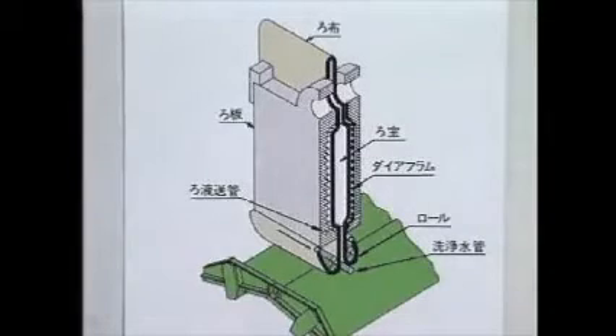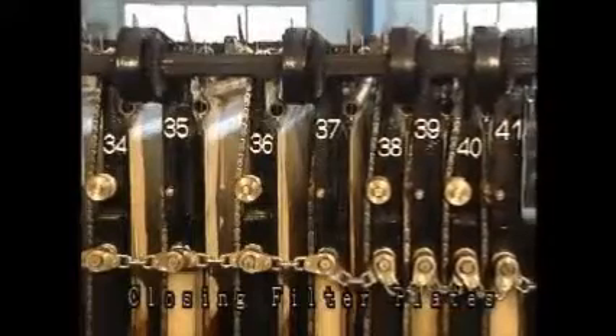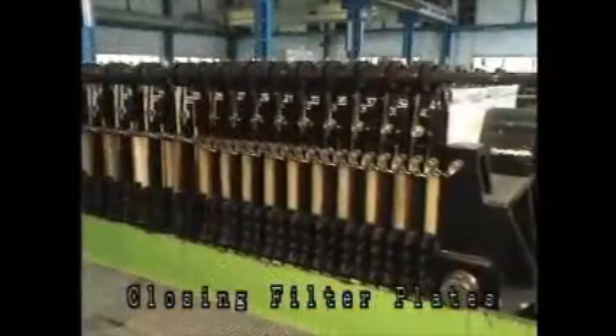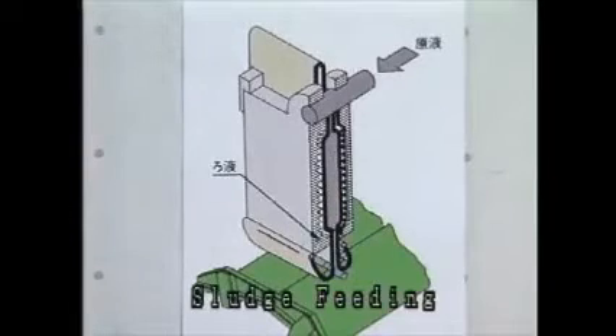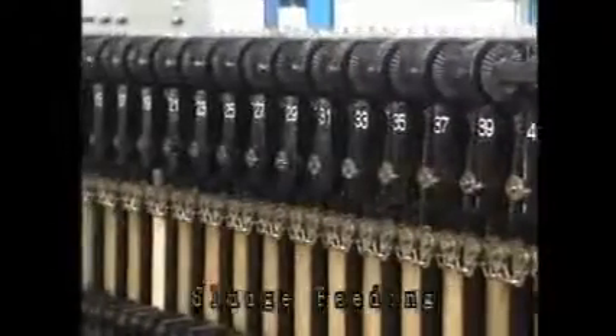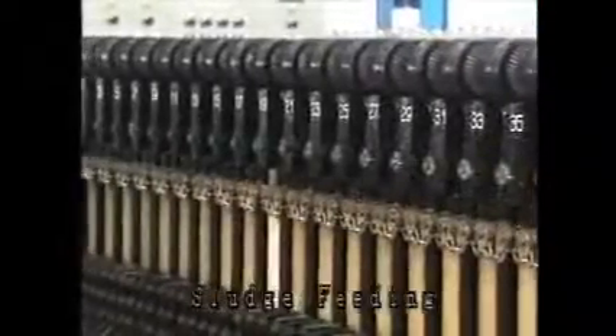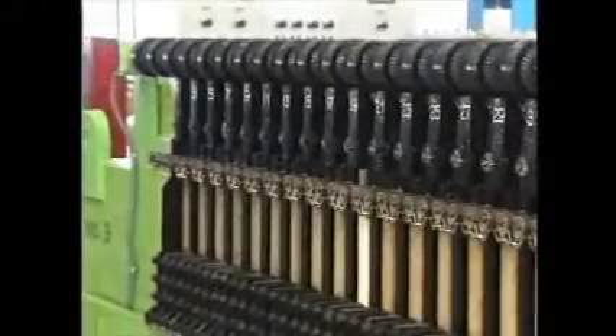First of all, a hydraulic pump is operated to activate an oil pressure cylinder which compresses filter plates to form filtering chambers. This fully automatic filter press, the LASTA filter press, has 40 chambers with 2,000 millimetre square filter plates, and the sludge is fed into each chamber by the sludge feed pump.